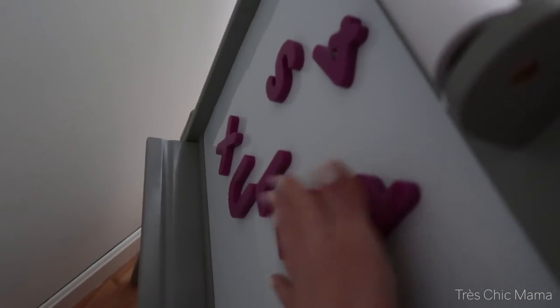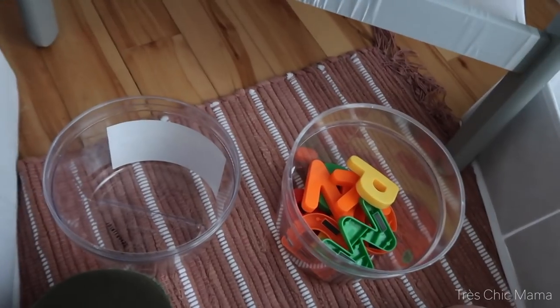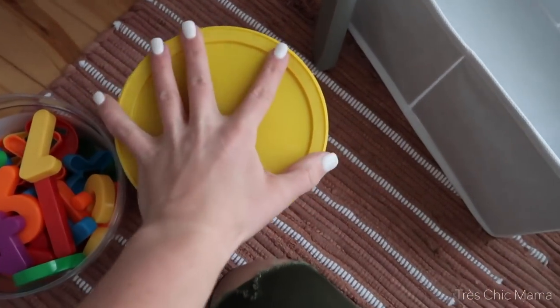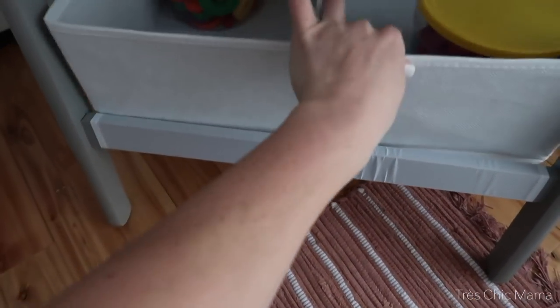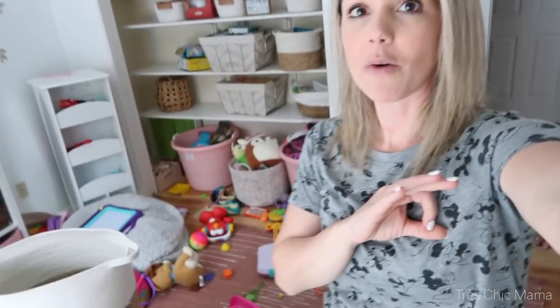I was just about to tackle this area when I noticed she had all the purple letters sorted over there. It is a couple of days later — we lost daylight, and then yesterday we were busy running other errands — so I am tackling the rest of the playroom today. It looks kind of like a disaster because I left it, but my plan is to complete it today and tackle the big things. We are making progress even though it still looks like a disaster.